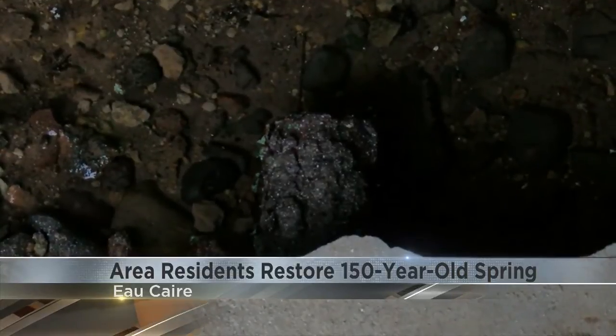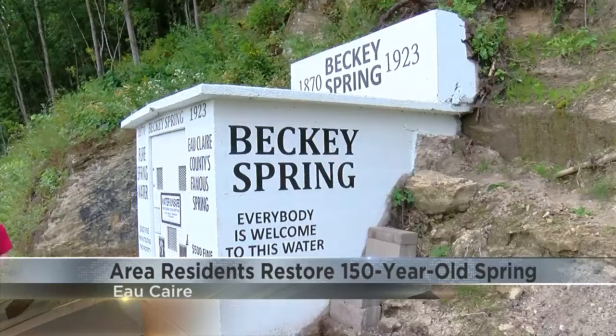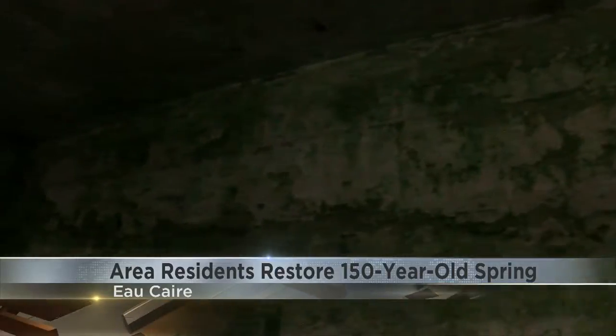Carlson, who owns the land where it stands, decided to restore it to its original appearance. Since he started the project, he's received overwhelming support from community members who have shared memories of the spring.